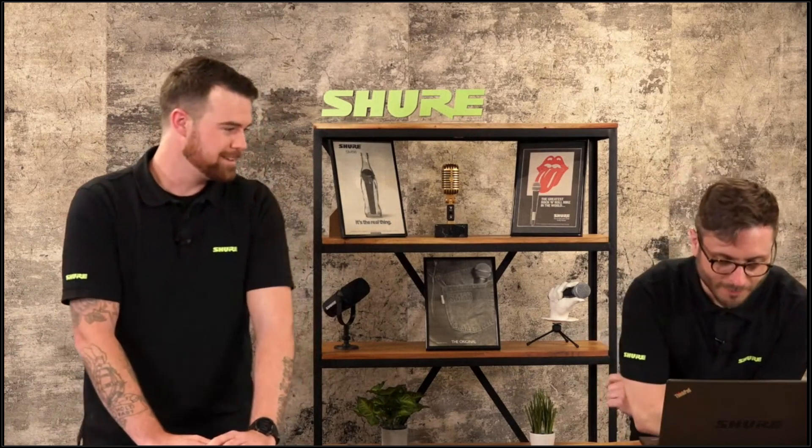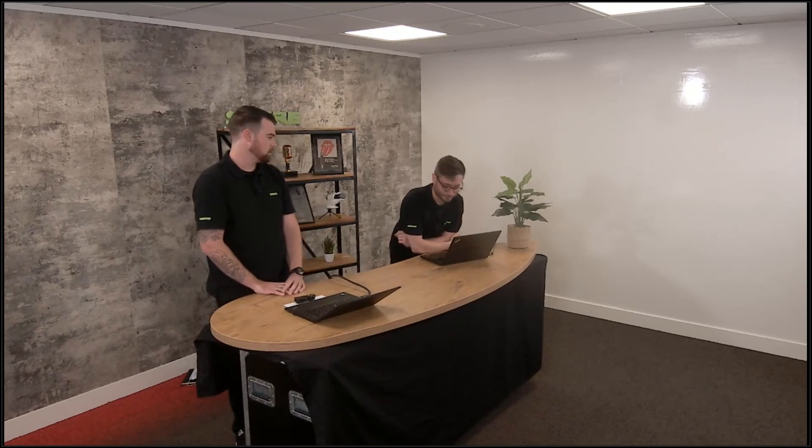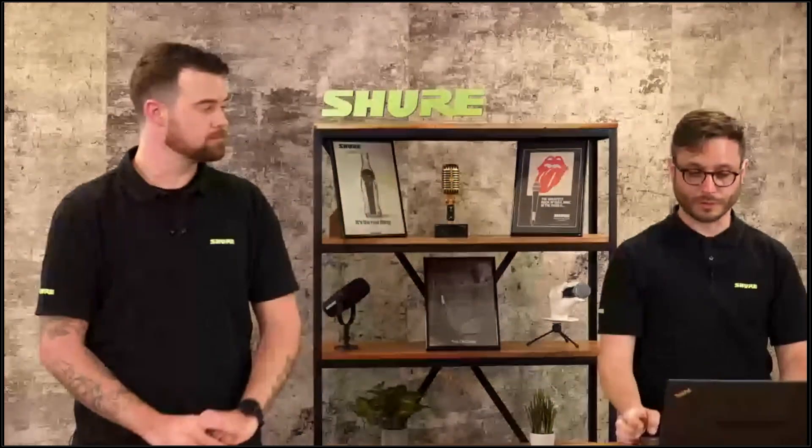Question: how can we find a supplier or system integrator for people in Sweden? The best way is to reach out to your local representative and they will put you in touch with integrators, distributors, or suppliers. Specifically, Benham in Sweden — up in Stockholm — are the people to speak to.